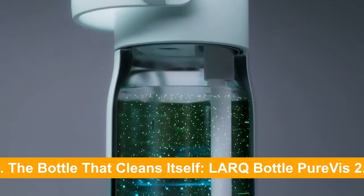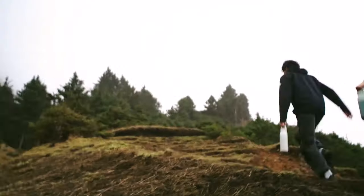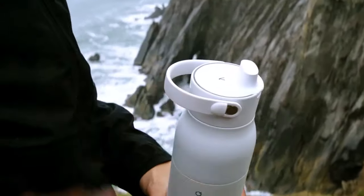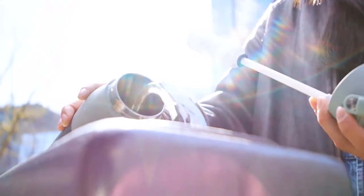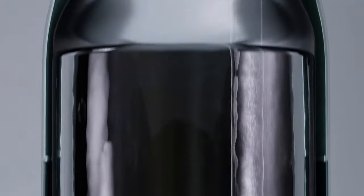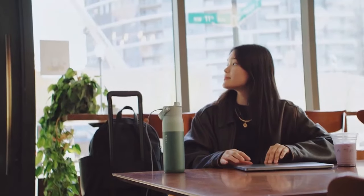Number 4: The Bottle That Cleans Itself — the Lark Bottle PureViz 2.0. While smart rings revolutionize personal health, another gadget is about to transform our daily hydration. What if your water bottle could purify itself, eliminating 99.9999% of biocontaminants without you lifting a finger? Enter the Lark PureViz, the world's first self-cleaning water bottle. This innovative gadget uses UV-C LED light technology to zap harmful bacteria and viruses, ensuring your water stays fresh and clean. It also maintains temperature, keeping cold water chilled for up to 24 hours and hot beverages steaming for nearly 12.